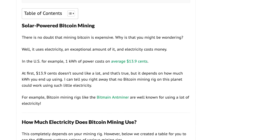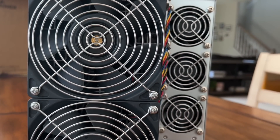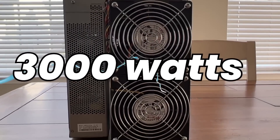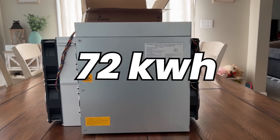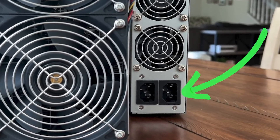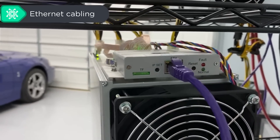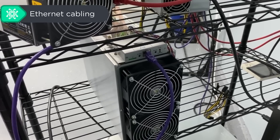We're going to take the standard of the Bitmain Antminer S19 and draw that static power usage of about 3,000 watts. 3,000 watts times 24 hours a day is 7,200 watt-hours or 72 kilowatt hours. Keep in mind, as we look at these different mining rigs, you see these little inputs — those are for your power cables. You plug power in, then ethernet, and you have electricity and internet and then you can mine crypto. It's very easy.